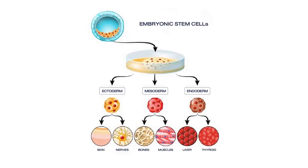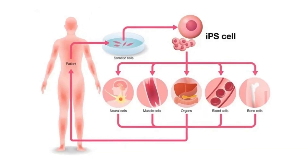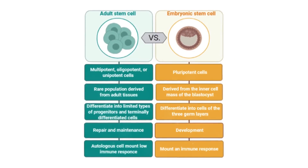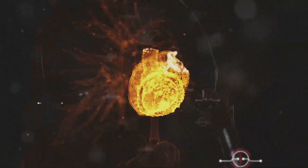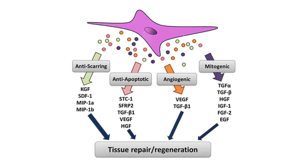Another type is induced pluripotent stem cells, or iPSCs, which are derived from adult cells and reprogrammed back to a stem-like state. There are also adult stem cells from sources like bone marrow or fat. These cells are less versatile but carry fewer ethical concerns and risks.